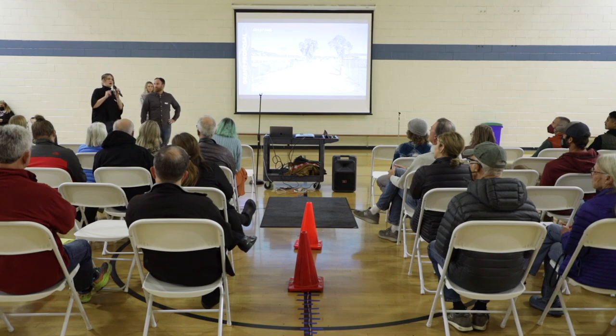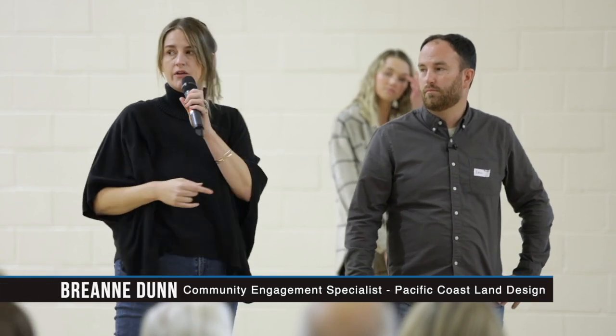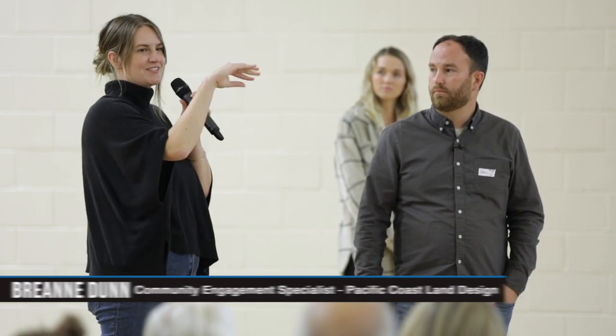The new pedestrian and bike connection will be at Prospect, the next street over. There's also a map up front if anyone has questions about the idiosyncrasies of the easements and ownership. Please come find me and I can help with those questions.